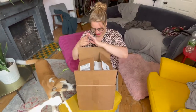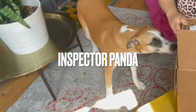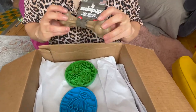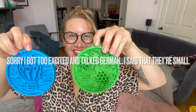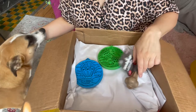Lickimat delivery! Lickimat! Chewy bones - we're cleaning them. So cute, so cute, yes!